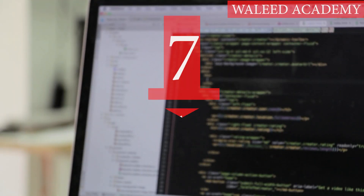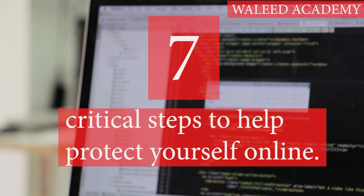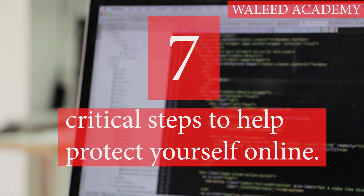Hello everyone. In this video I will tell you 7 critical steps to help protect yourself online.